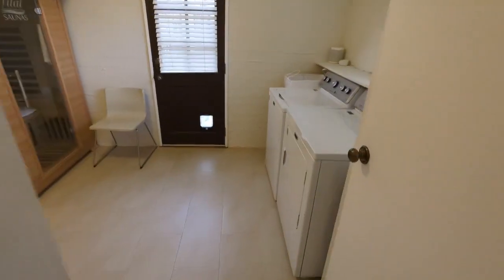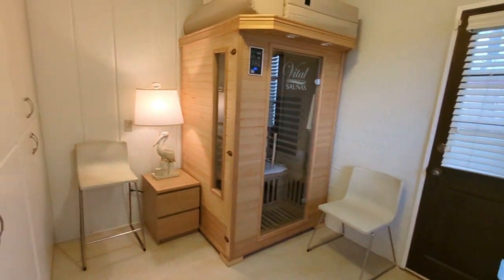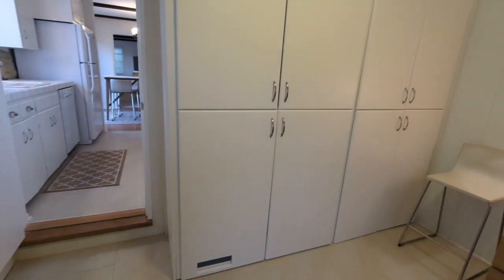Laundry room with a sauna. Lots of cabinetry too — come check it out.